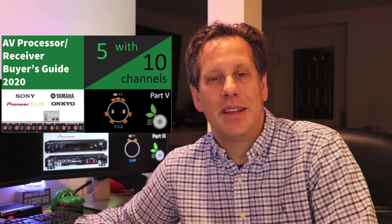Our ninth video in this series is subtitled Part 9, with three channels, and complements Parts 1 through 8, where we explored 16, 15, 13, 12, 10, 9, 8, and 6-channel processor models. If you missed previous videos of the AV processor receivers buyer's guide 2020 series, I have provided the links for your convenience in the description.